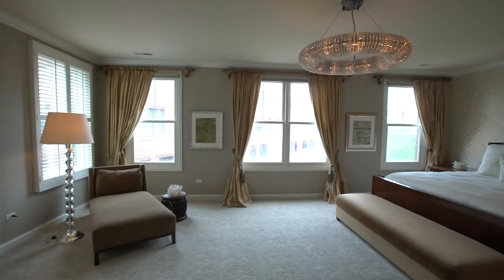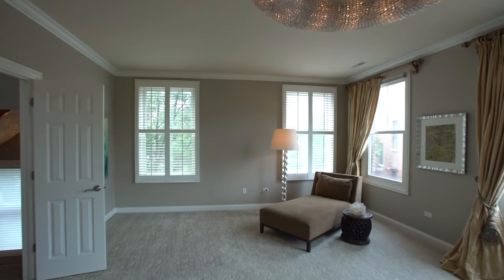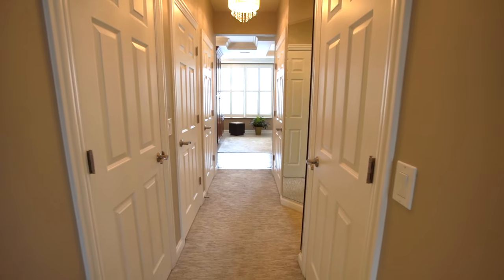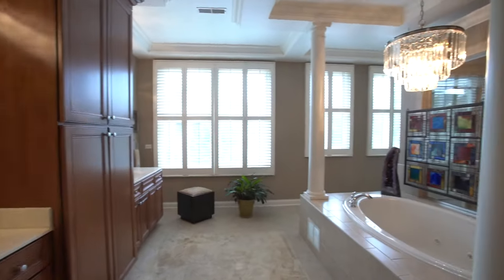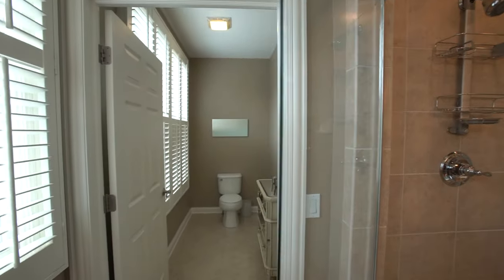In this elegant primary bedroom, designer details are apparent. It has its own sitting area, large walk-in closets, and even more closets for all your necessities. The attached ensuite bathroom is truly one of the biggest bathrooms I've ever seen — a jetted tub, massive shower, two vanities, and a separate water closet.